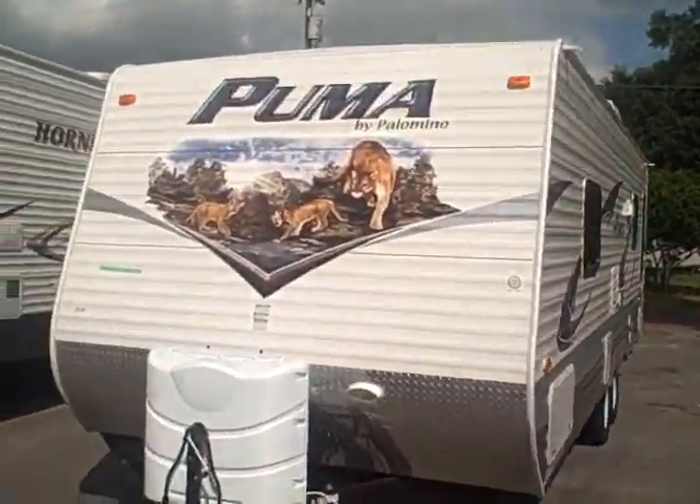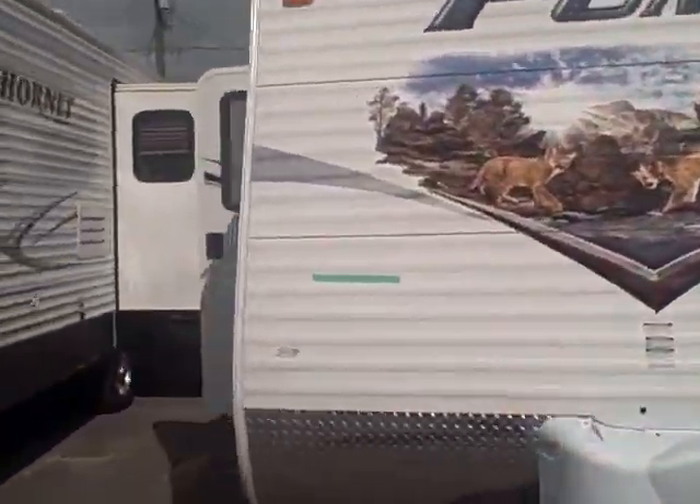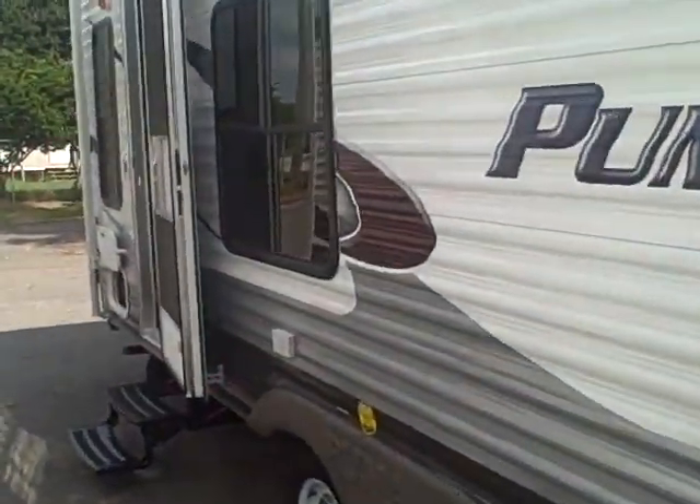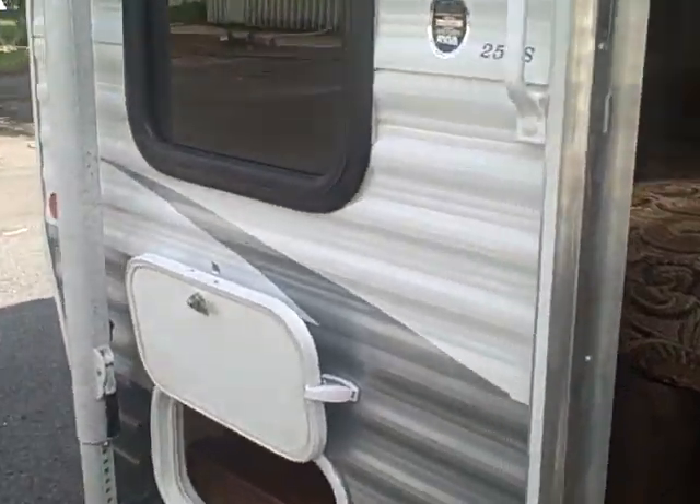This is the Puma 25FB. Here's your front storage — through and through. Now you can see it. There's a two-door. You have another through and through storage in the back, a little small one. Kind of dark there.